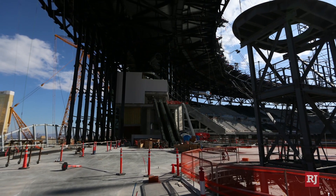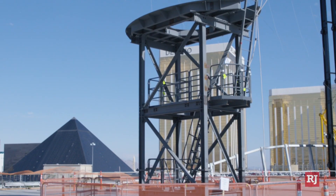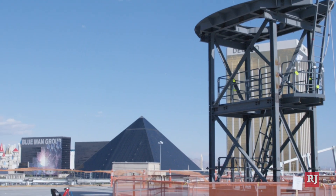You have the whole torch area and the bar. Obviously you can see the game or whatever concert is going on down below. And then you have the view of the Strip — whether the doors are open or not, you see the glass and can see through and all that. So it's just one of the cooler hangout spots in the whole stadium.